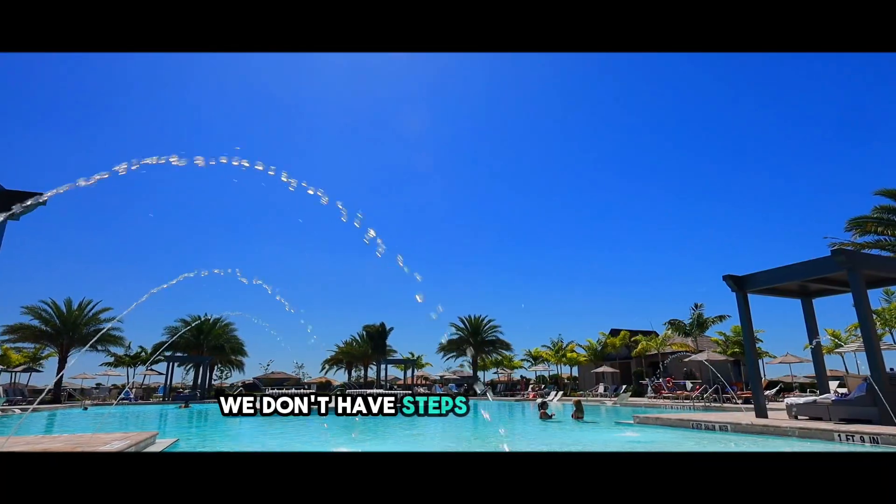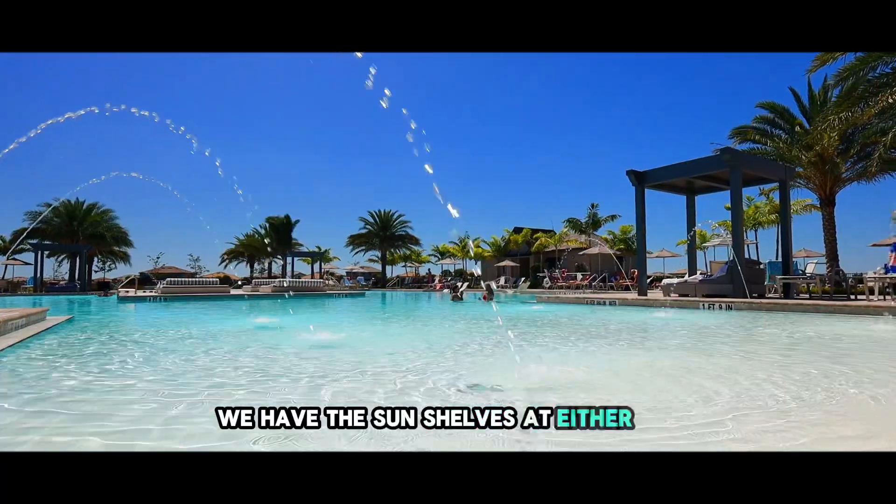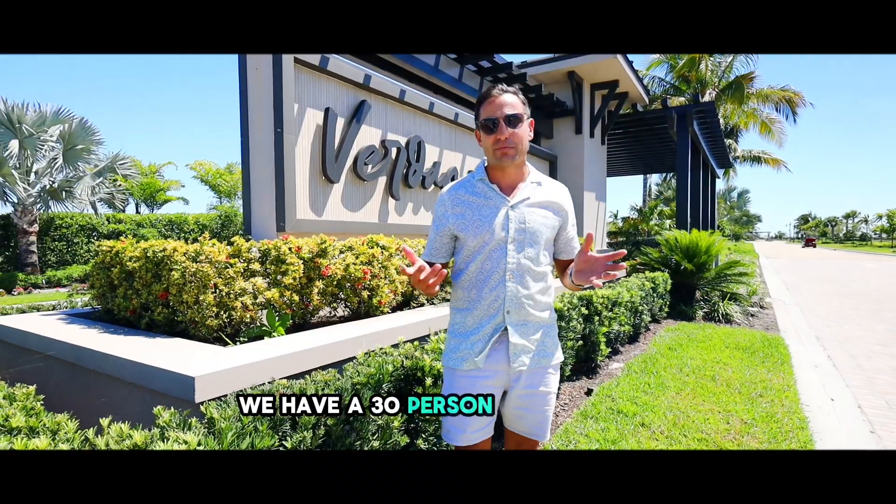The interesting part of our pool is the beach entries. We don't have steps coming into the pool, so you can actually glide right in like a beach. We also have sun shelves at either end with the bubblers, and a 30-person spa, which is amazing.